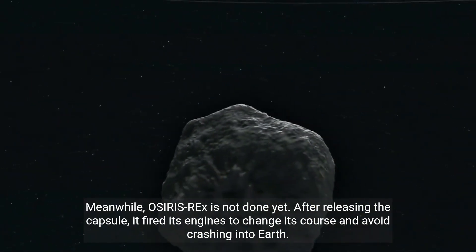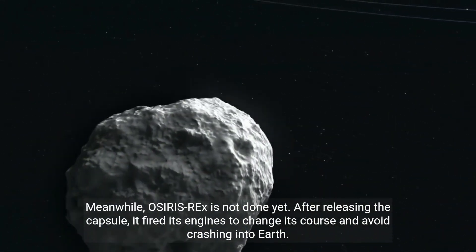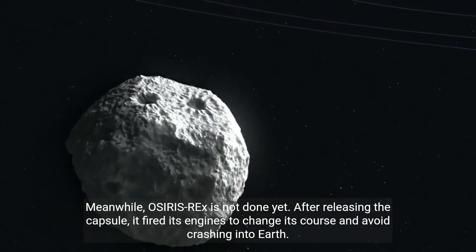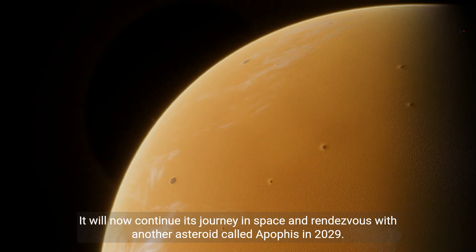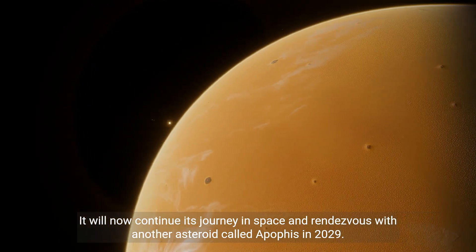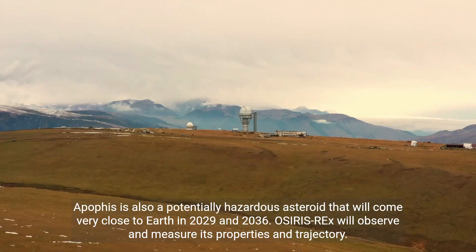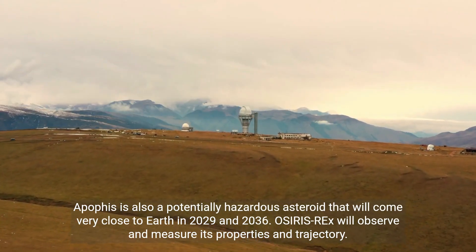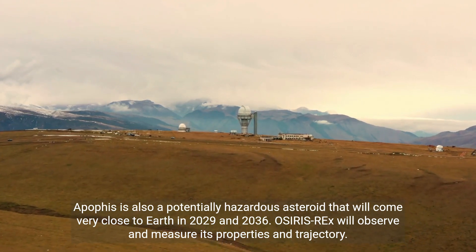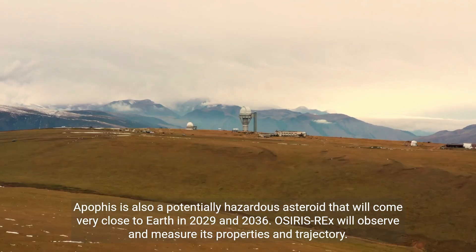Meanwhile, OSIRIS-REx is not done yet. After releasing the capsule, it fired its engines to change course and avoid crashing into Earth. It will now continue its journey in space and rendezvous with another asteroid called Apophis in 2029 — also a potentially hazardous asteroid that will come very close to Earth in 2029 and 2036. OSIRIS-REx will observe and measure its properties and trajectory.